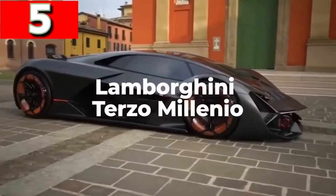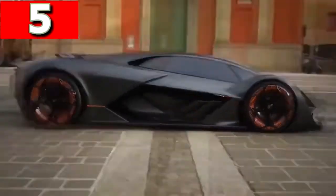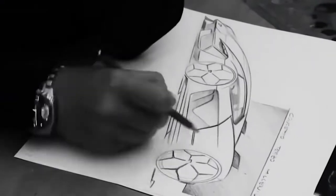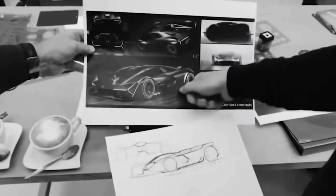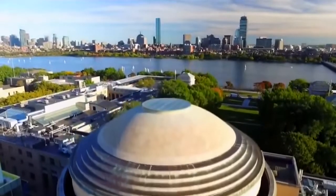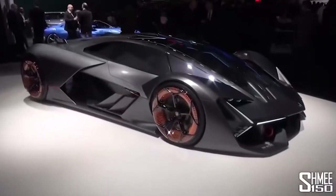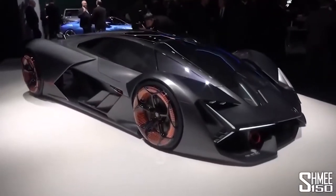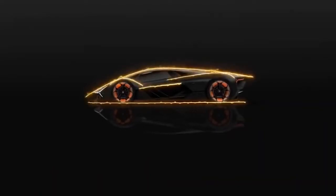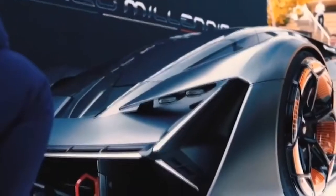Lamborghini Terzo Millenio — which stands for 3rd Millennium — was an electric car the company revealed in 2017, and was the first design resulting from a multi-year partnership with the Massachusetts Institute of Technology. Instead of using batteries, power is provided from a high-capacity supercapacitor, which is able to capture and release energy at the same time. Each of the wheels, which have an orange glow, have their own electric motor, giving incredible control over the torque and making it a four-wheel drive vehicle.